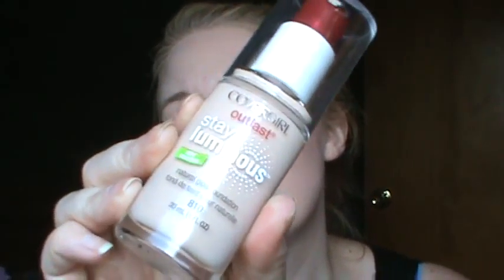I did a review on this as well, so I'll link that in the description. This is the CoverGirl Outlast Stay Luminous in 810. This one is very pale — it might actually be a little bit too pale for me, and I'm pretty pale as you can probably tell. I'll link the review for that one below. That covers all the liquid foundations, and then I have two powder ones.